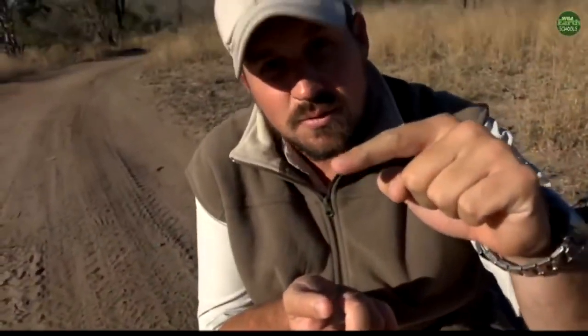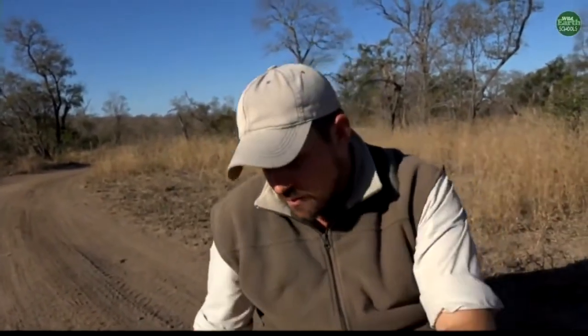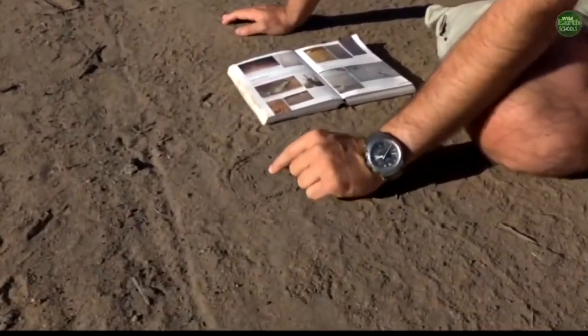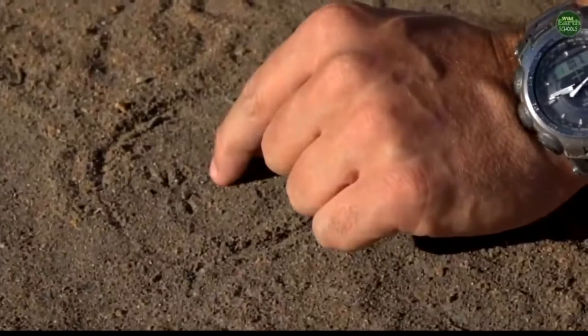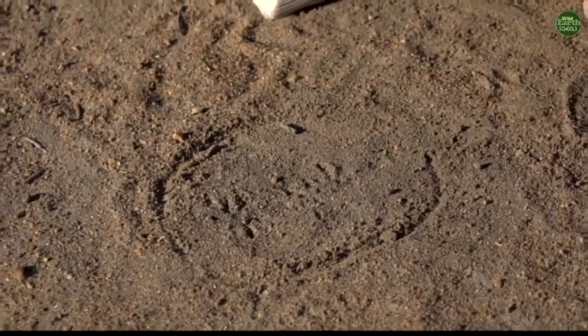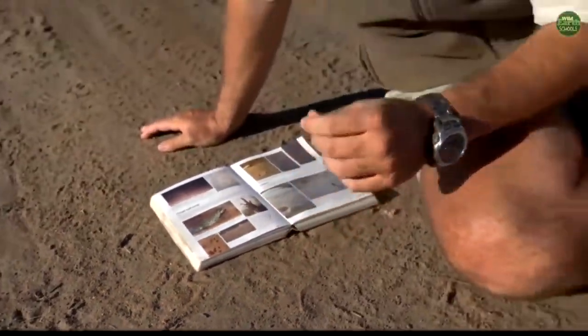They're only about this big, and they've got small little feet, and it can look quite similar to this. But the thing about bush babies is that they have thumbs like us, and so if there was a bush baby here, you would have this track like you see here, and off the side of it would be a little thumbprint on both sides, and it would be much easier to see, and you'd know then that it's a bush baby. So, very, very cool track to see. It's not something that you see every day, especially not in the winter months.